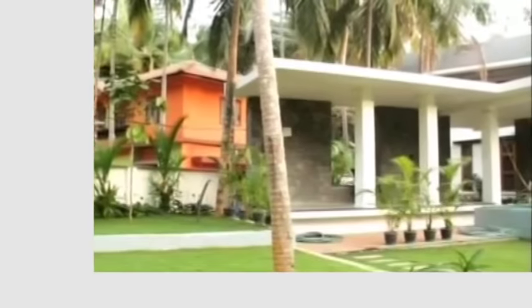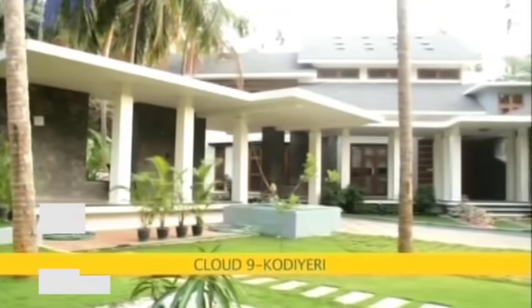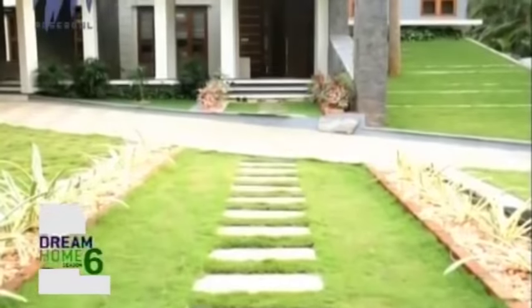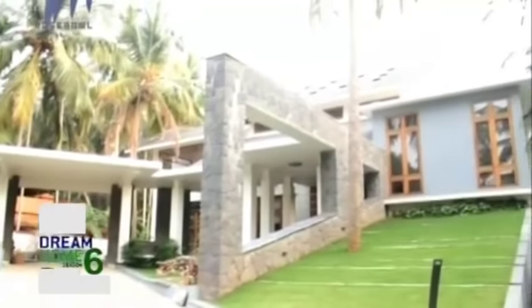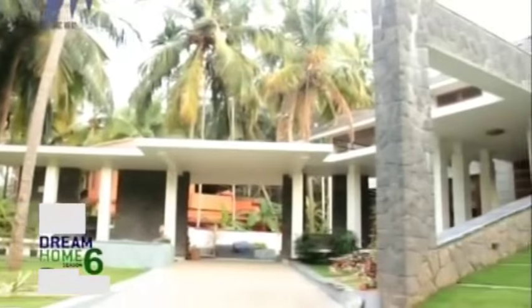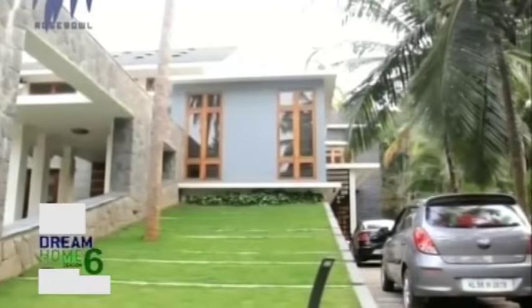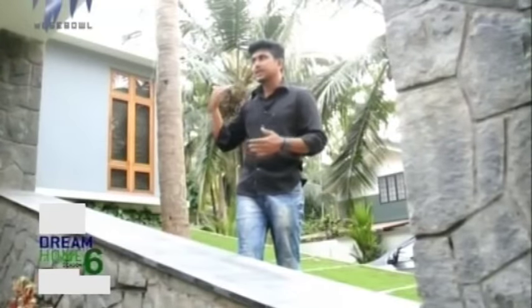Welcome to PolyCab India's No.1 Cable & Wires Company Dream Home Season 6. Today we are outside Cloud9 in Codier, Kannur district. Cloud9 has a very good exterior landscape. Lawn grass has been spread across very lavishly. Paving tiles have been used all around the house, and a small car porch area has been created that feels like an extension of the house.